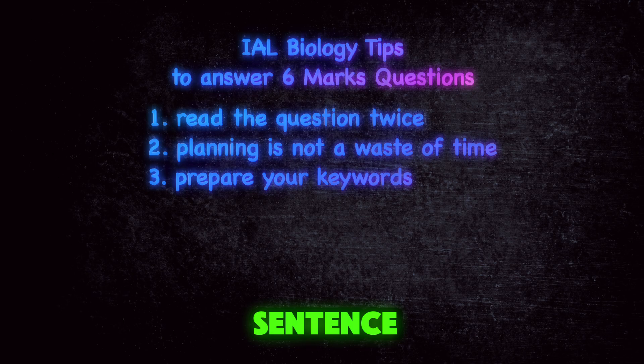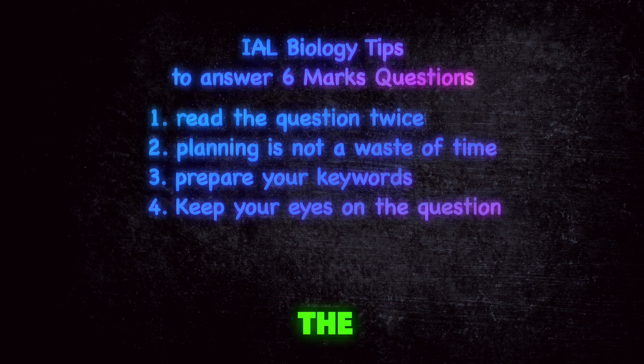Then you'll write a sentence about each one of those keywords. My fourth tip is to keep your eyes on the question while you're answering to make sure that you're still writing things that are relevant to the question.